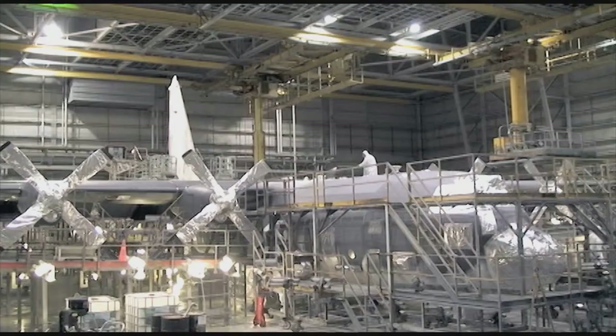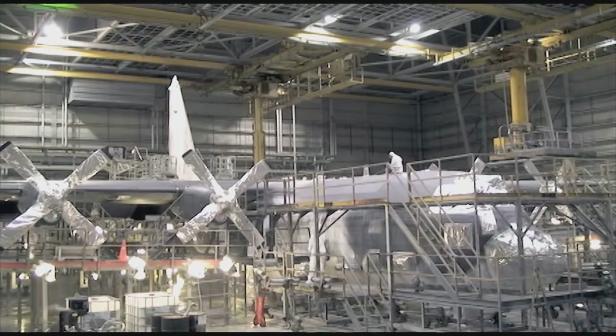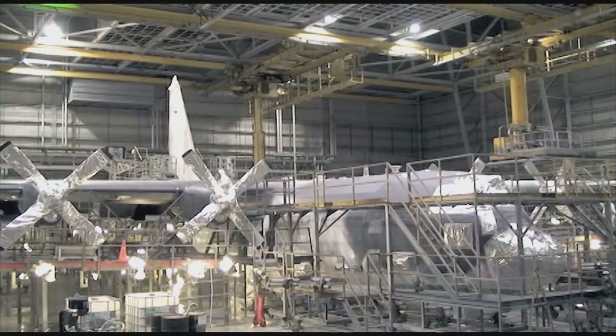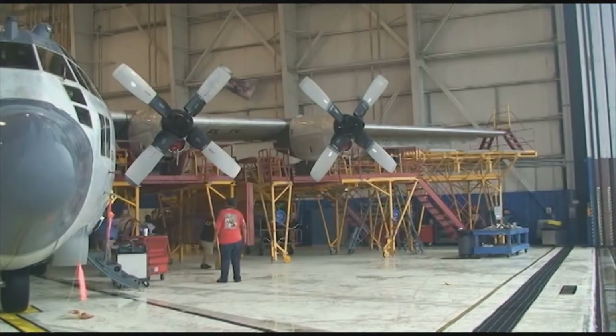They asked us to accelerate this because they need additional airplanes out there. Bear in mind, any time we have an airplane here for 181 days, that's 181 days that it's not in the AOR fighting the war on terrorism, so that's the reason they asked us to accelerate this airplane.